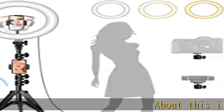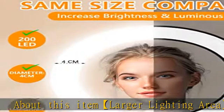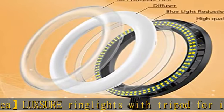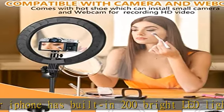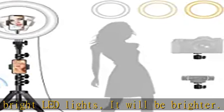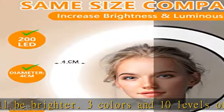About this item: larger lighting area. The Luxure ring light with tripod for iPhone has built-in 200 bright LED lights, it will be brighter. Three colors and 10 levels of lighting brightness can be adjusted at will. The widened 3D lampshade increases the luminous area to 4 cm — others are only 3 cm — which produces premium lighting quality and helps smooth out shadows and hide skin imperfections.